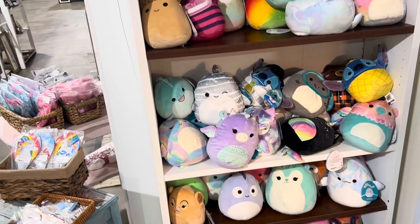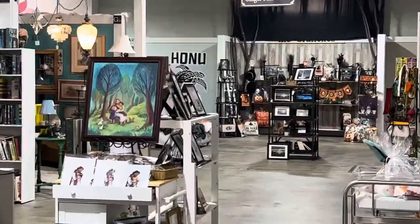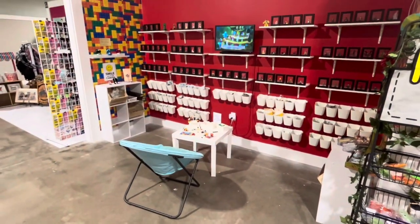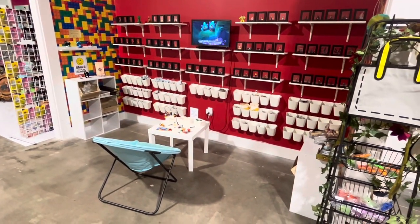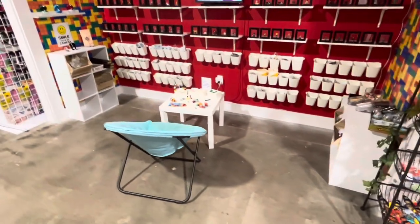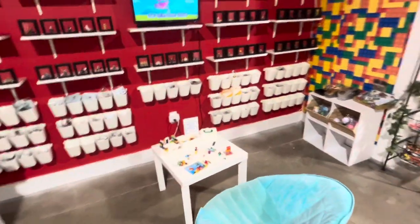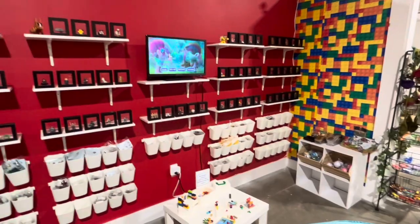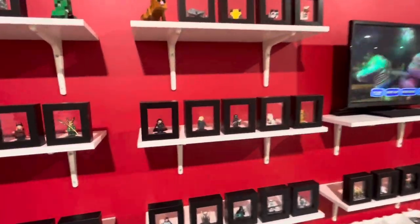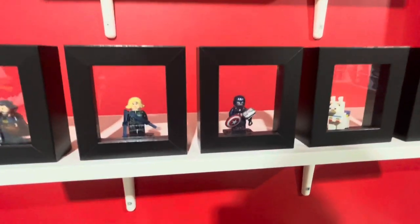Okay, let's move on and show you some more. I see another Halloween section, so let's head down there. There's a section here for you to sit and play video games or play with Legos — that is so cool! For the people who love Legos — check out all of these. I like the Captain America.